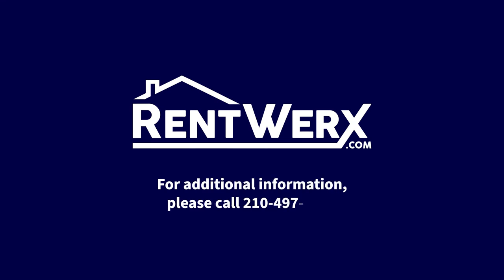For additional information, please call 210-497-8686.